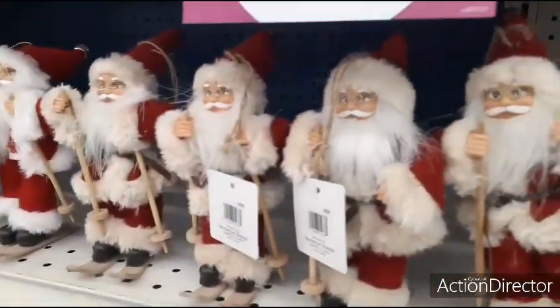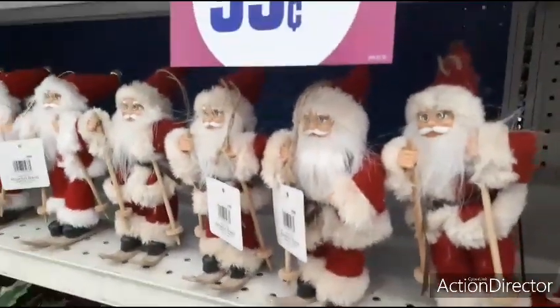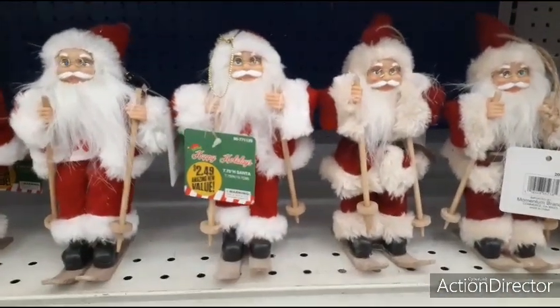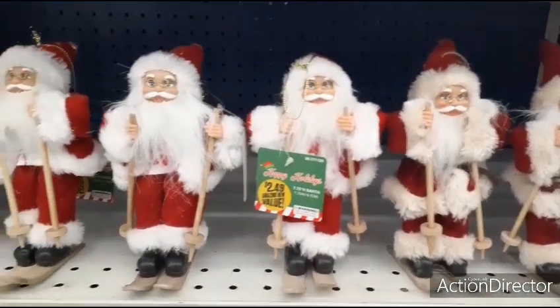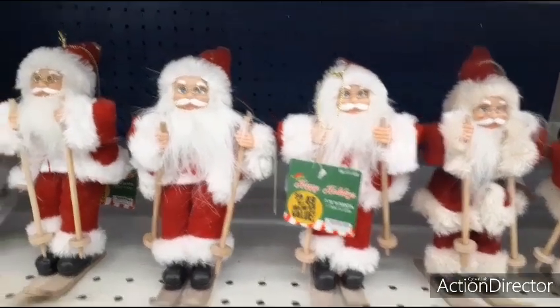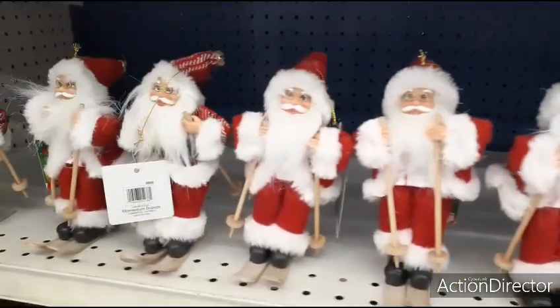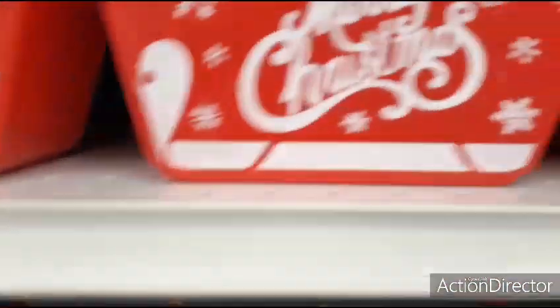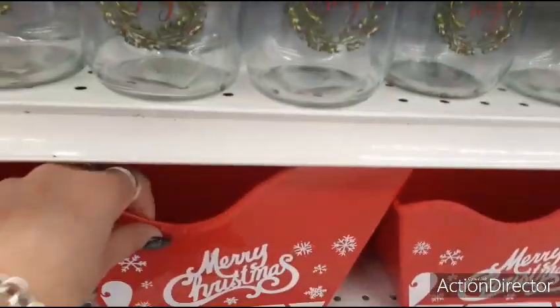Here we have a Santa Claus skein and you can use it as an ornament. Here we have a Santa Claus snowing skein for $2.49 — you can use it as an ornament or you can use it as a decoration. He also has different hats — you have the solid red or you have the plaid. And then you also have these plastic little sleighs which you can fill up with goodies.